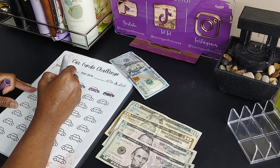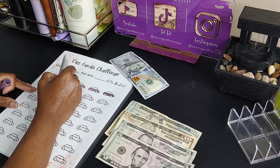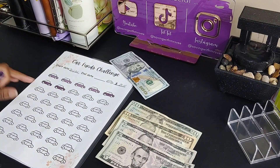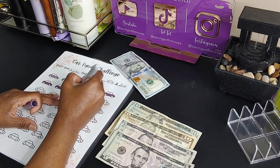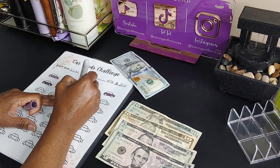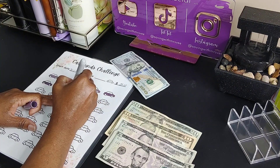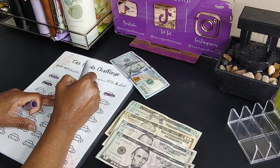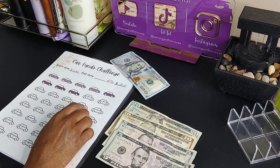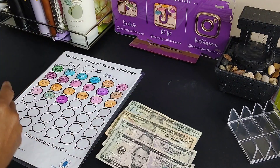Do you outline first when you color or do you just color? I do the outline first — and we got one more. So now we have a total of $200, and it will be $1,000 when I finish this challenge.